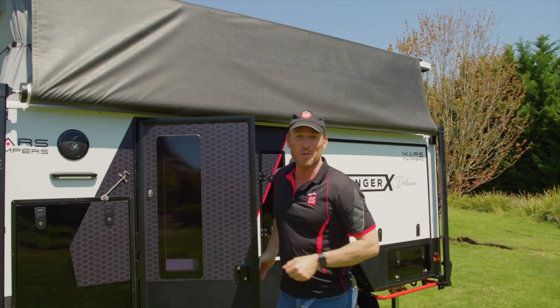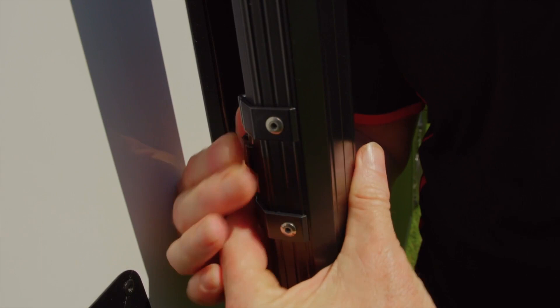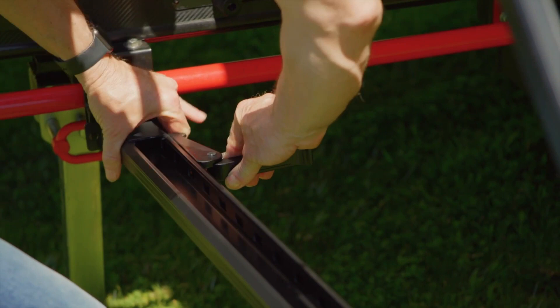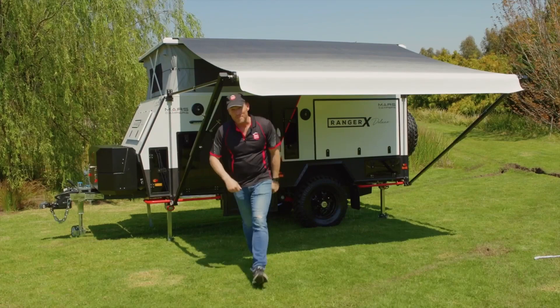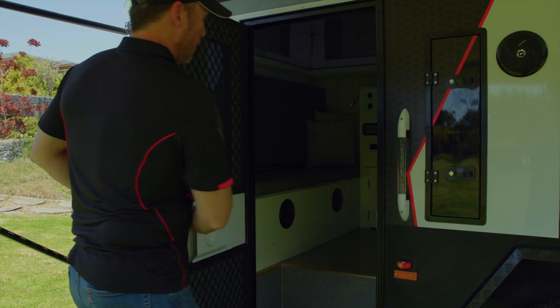Now that the roof is up, we can put the awning down. We unclip these two latches and then we simply pull on this ribbon. There's your awning! We've already had a look at the control panel, but there's so much more to see inside. Starting off with this detachable fly screen — and through we go.